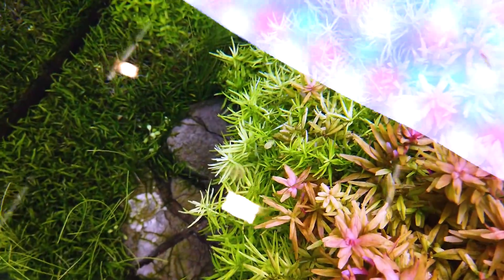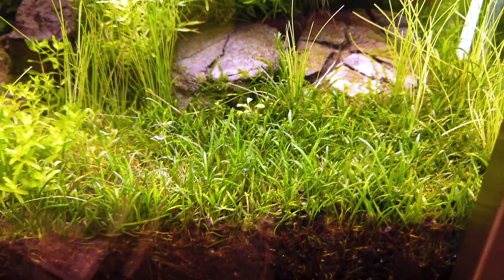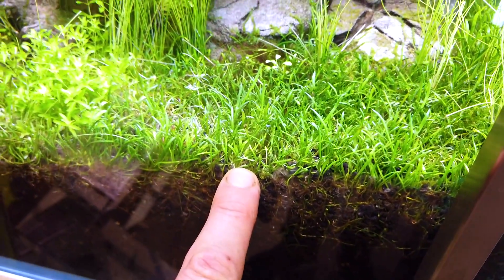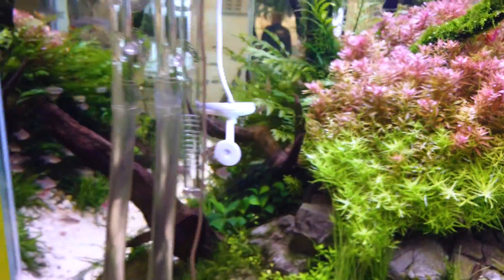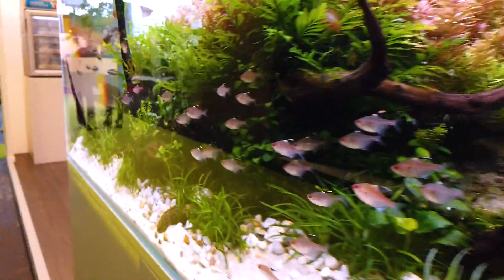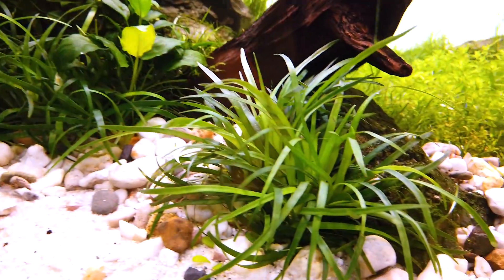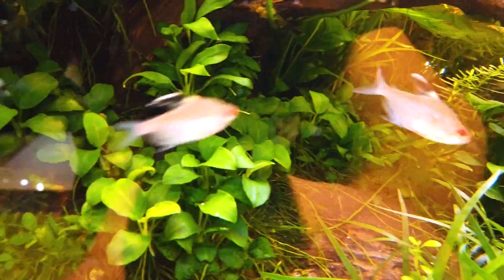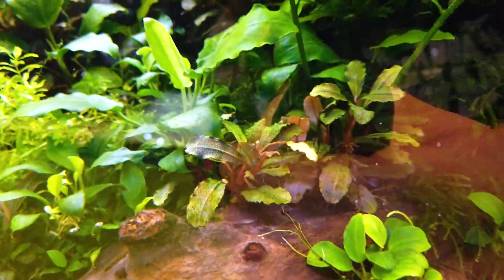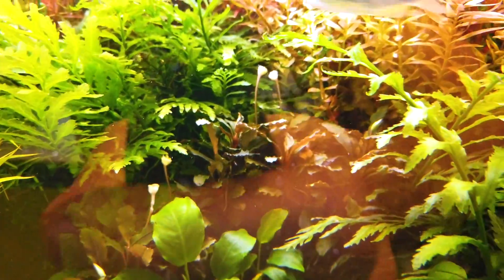We also have Rotala green on the side. The carpet is Lilaeopsis novae-zelandiae — you can see it's very tiny. After two or three trimmings it becomes like this — very small. In the front we have Eriocaulon sp. Also some Anubias barteri 'Nana Mini' and 'Mini Mini'. Pretty sure there is some Pogostemon. There is also Bucephalandra Lemon Dawn Mini Red and some Micranthemum, and again Bucephalandra Lemon Dawn Mini Red.